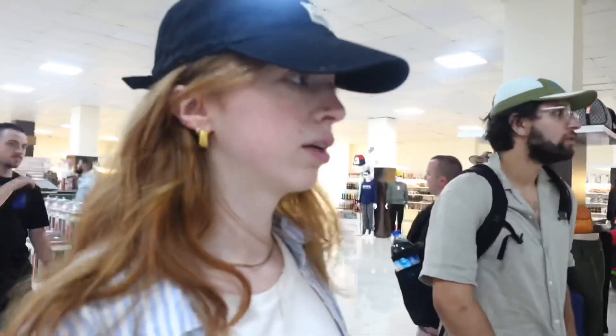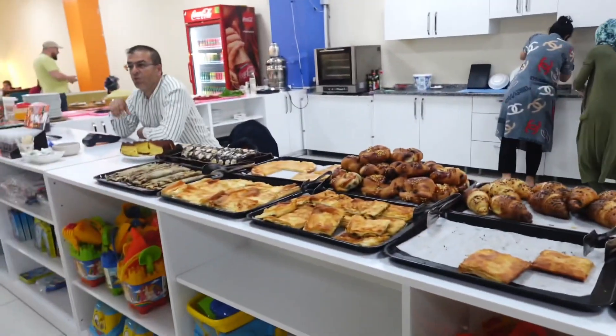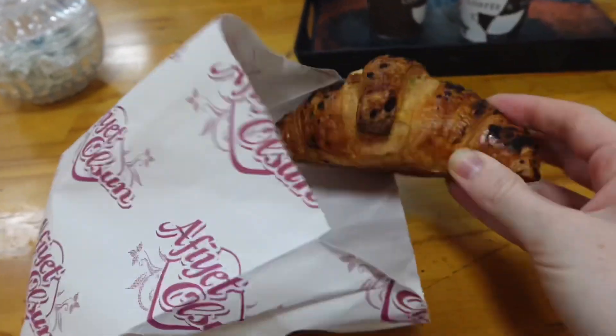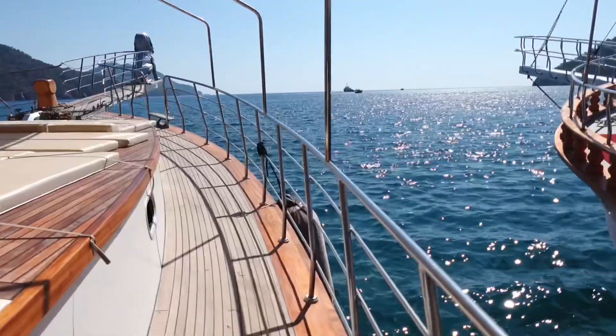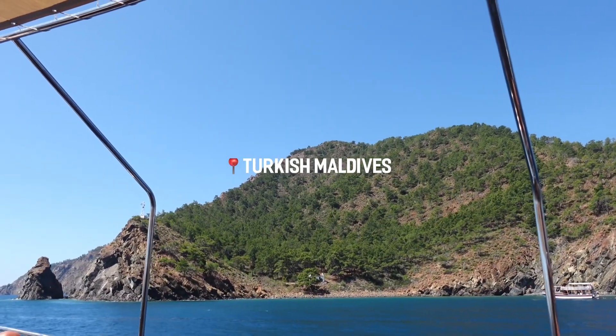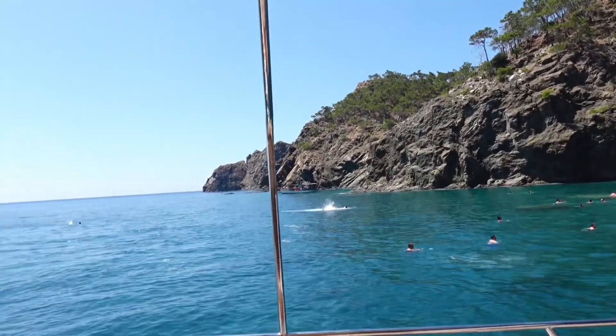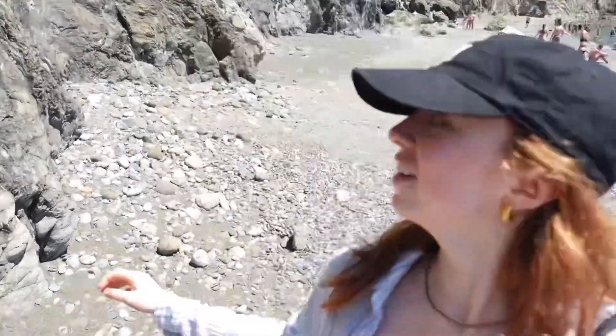We stopped the bus for a little coffee break. We made it to the first stop — it's so pretty here. There are quite a lot of people but tons of space to swim. We've already put on sunscreen so we're going to get in the water.